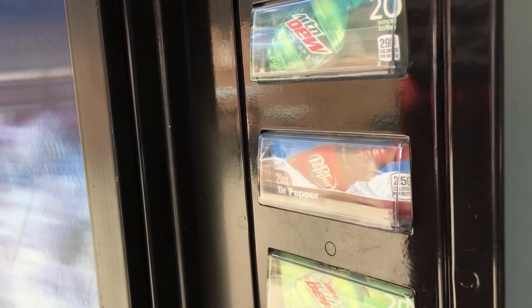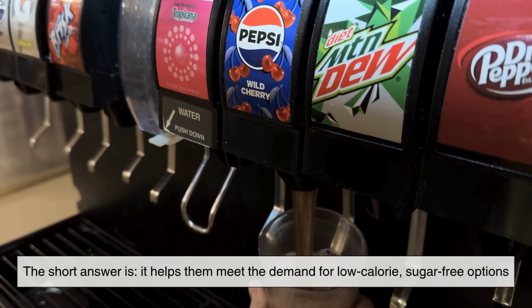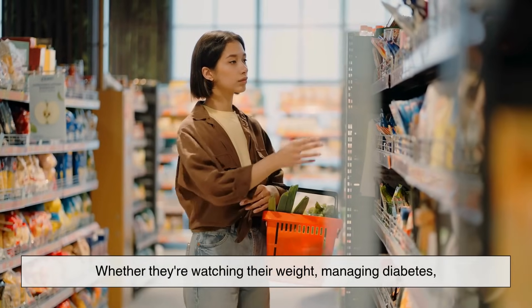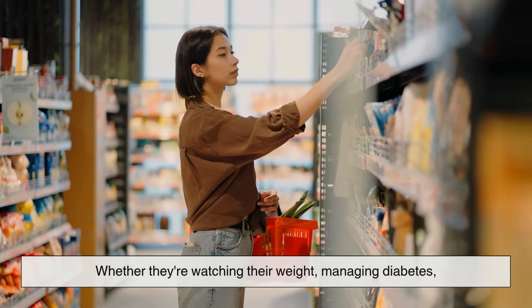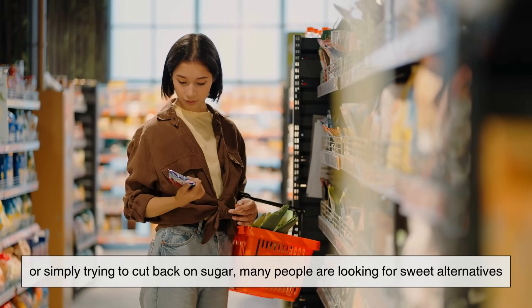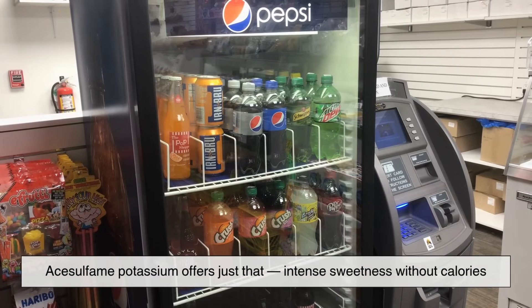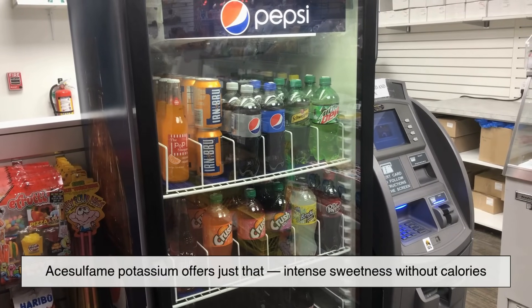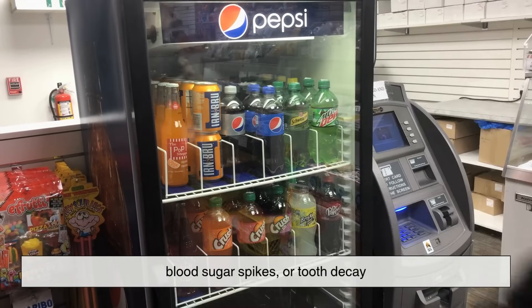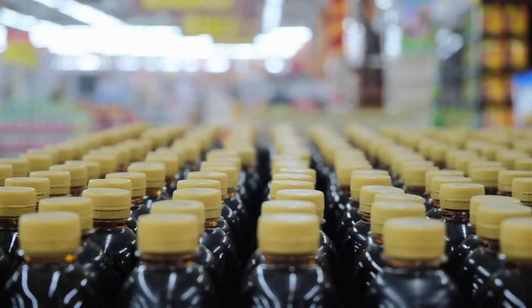So why do food companies love it? The short answer is it helps them meet the demand for low-calorie, sugar-free options. Consumers today are more health conscious than ever. Whether they're watching their weight, managing diabetes, or simply trying to cut back on sugar, many people are looking for sweet alternatives that don't come with the same health trade-offs. Acesulfame potassium offers just that — intense sweetness without calories, blood sugar spikes, or tooth decay. From a manufacturing standpoint, ACE-K is a win.